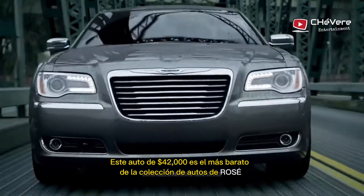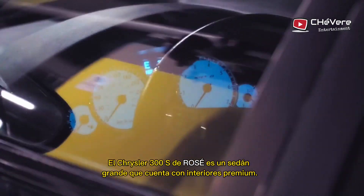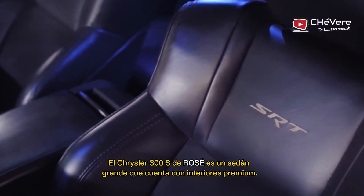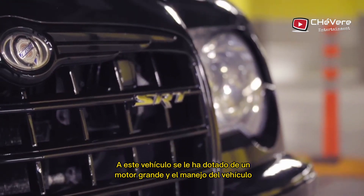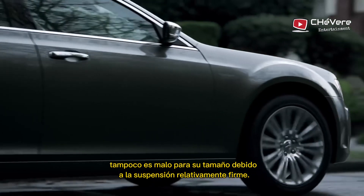This $42,000 car is the cheapest in Rosé's car collection. Rosé's Chrysler 300S is a big sedan that features premium interiors. This vehicle has been bestowed with a big engine, and the handling of the vehicle is not bad either for its size, due to the relatively firm suspension.